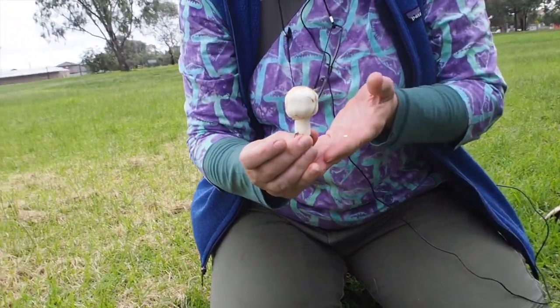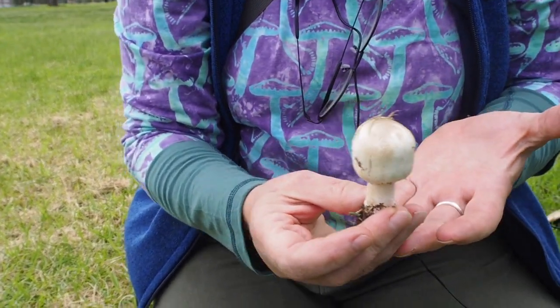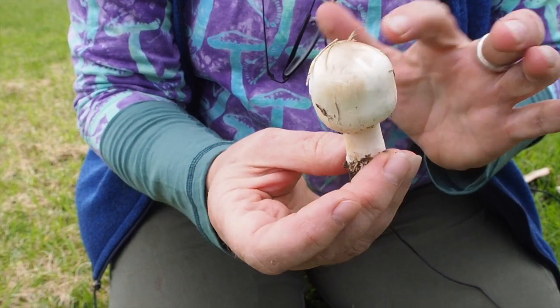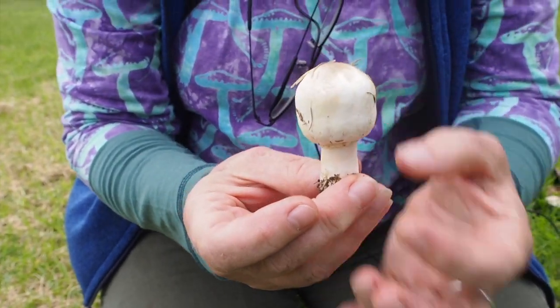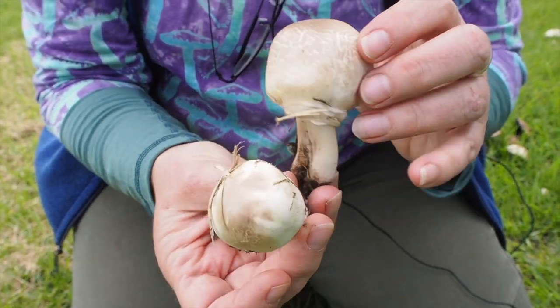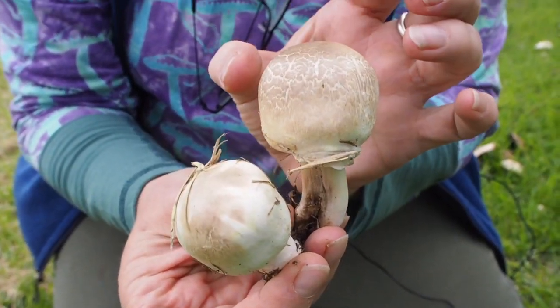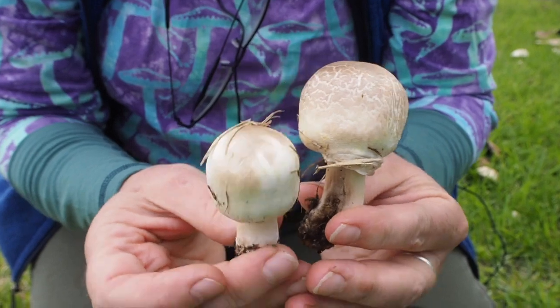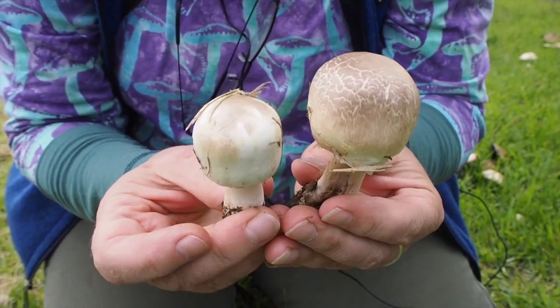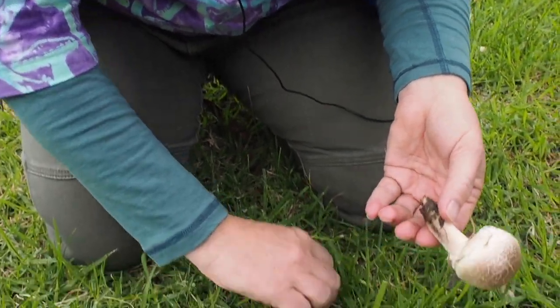So with the yellow stainer, what are the characters you're looking for? There are some tricks to it. This darkening on it, and the slightly square look — that one hasn't got it so much, but these young buttons have a bit of a cubic look. They're still round mushrooms but compared to some others, they've got a little bit of that look, as well as the darkening.